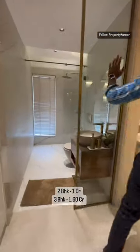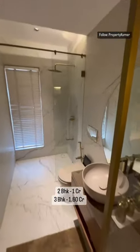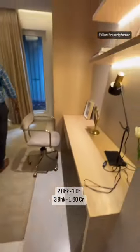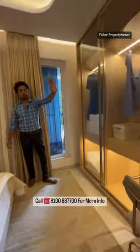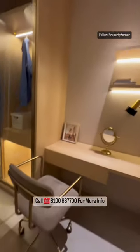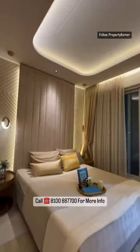This is the main master bedroom, which will come with premium fittings. This is the attached washroom. You will get aluminum sliding windows. You can design a wardrobe space and study table. You can schedule a site visit — we have a speak-up and drop facility.